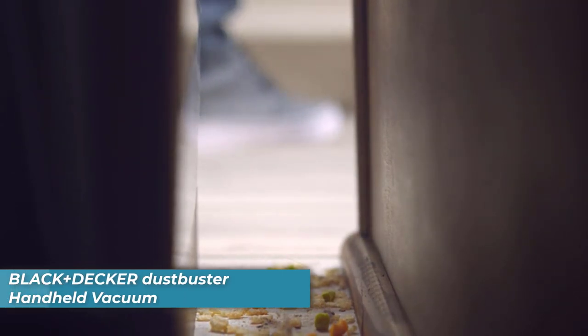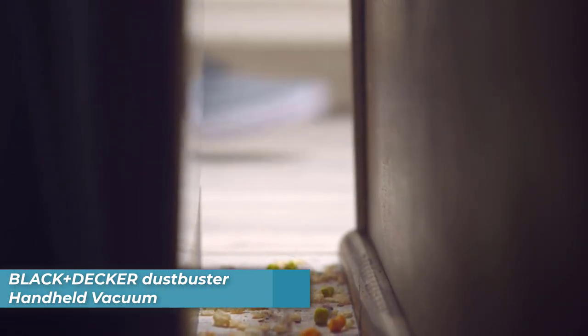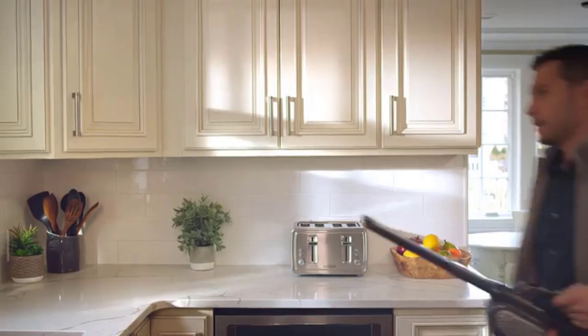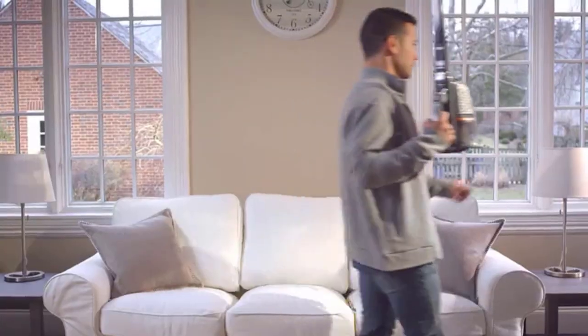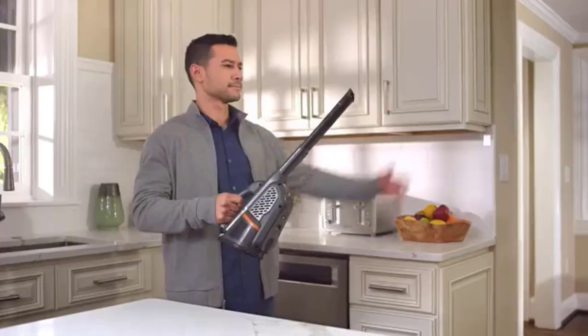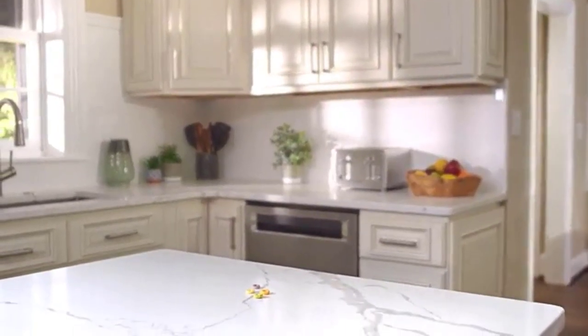Number three is the Black+Decker Handheld Car Vacuum and Dustbuster. It provides a powerful solution for cars and homes with its 20-volt MAX lithium-ion battery-powered design. It includes the longest built-in crevice tool that extends to clear out hard-to-reach spaces, giving you unprecedented access to those hard-to-clean areas of your car. It offers up to 35 airwatts of suction power, meaning you get the same power as a traditional corded vacuum. Its two powerful speeds and power boost mode make it easy to dry up spills in a hurry.